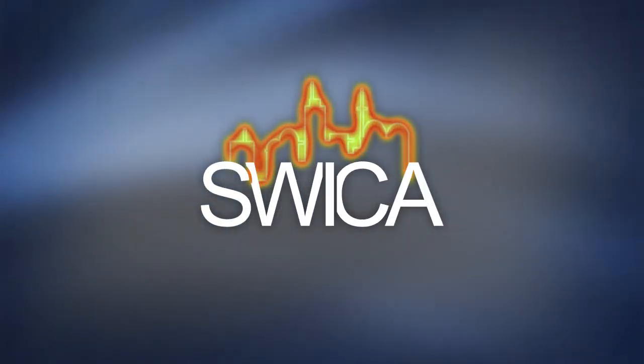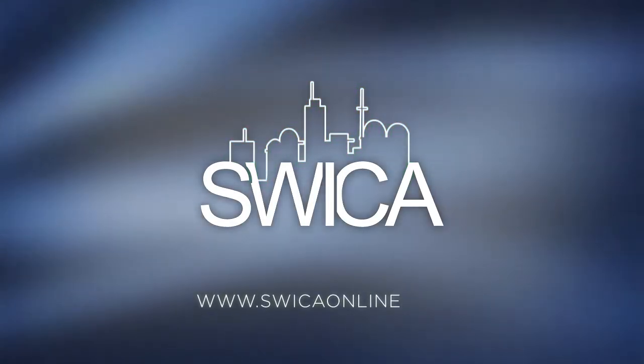Contact Southwest Insulation Contractors Association to find insulation experts near you.